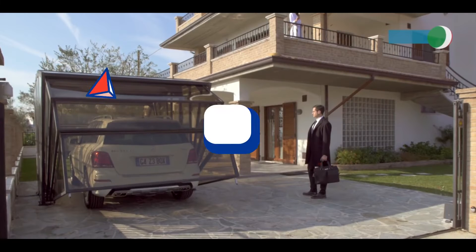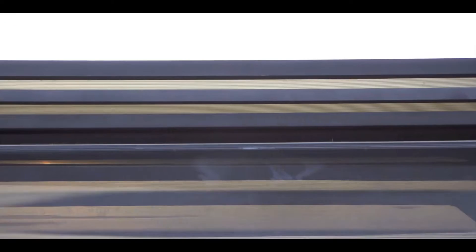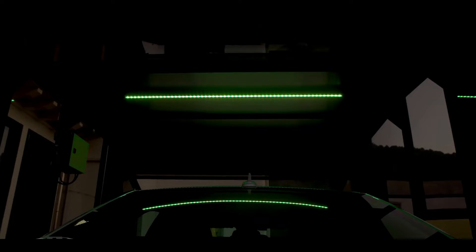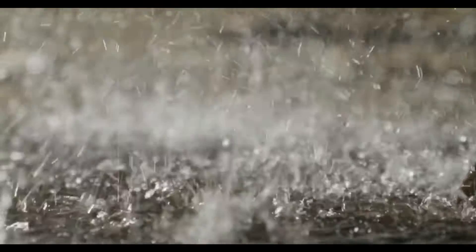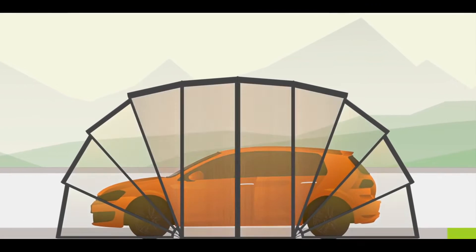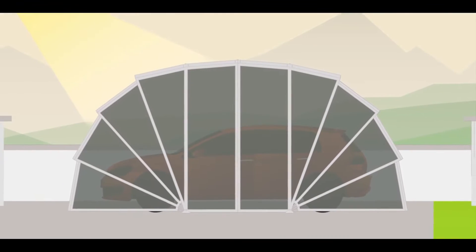Number 14: The Gazebox. You must have heard about the gazebo, but this is a gazebox. A gazebox is an invention from Italy that is supposed to make a closed enclosure for your car from all sides. It is a revolutionary new foldable cover system that can function as a modern gazebo or a car garage. Sun, hail, rain, wind, ice, pets, and birds are all protected by the special panels. Not only does it take less space, but it is also ideal for theft protection.